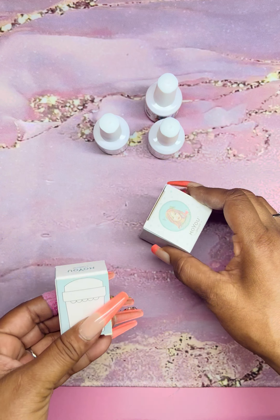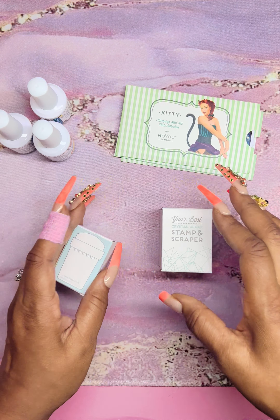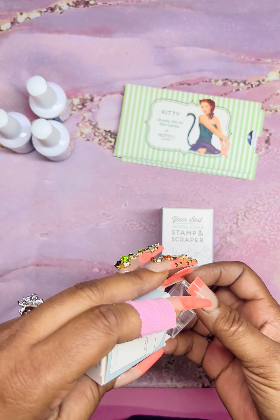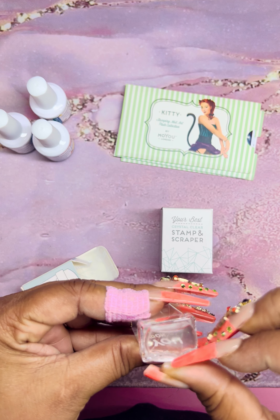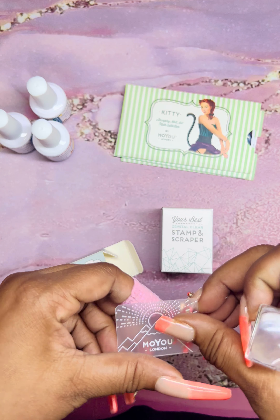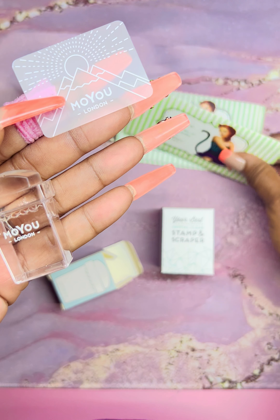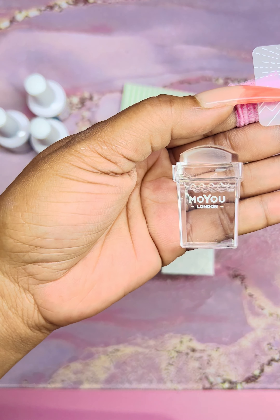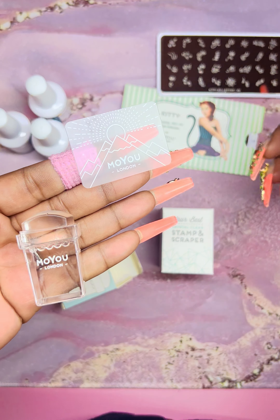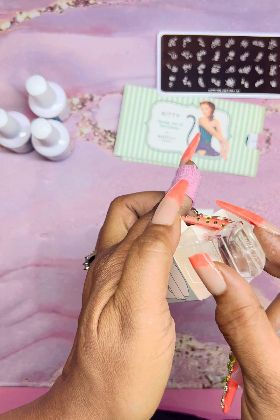I also ordered a couple of their stampers — you can't do stamping without stampers. These were also on sale for 80% off. This first one is a mini stamper — it comes with a scraper. The mini will be cool for the Kitty collection because those images are small, so it's the perfect stamper for that. I wish it came with a top, but it's all good.